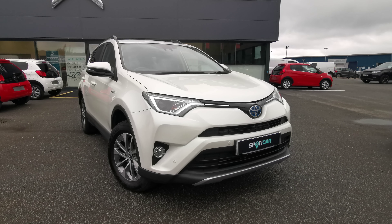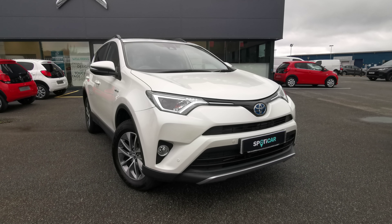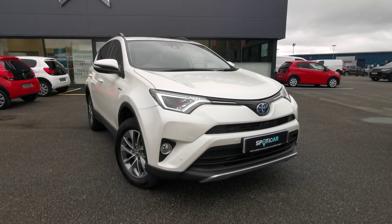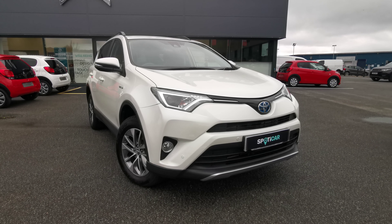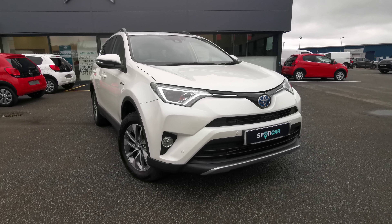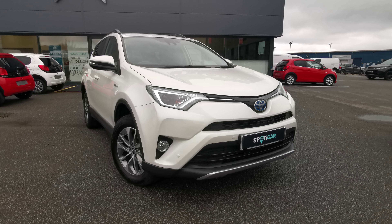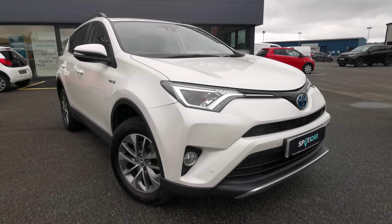Here we have a 2017 Toyota RAV4 2.5L Business Edition Plus CVT Automatic Hybrid. Some of the spec in this car includes 17 inch alloy wheels, LED daytime running lights, front and rear parking sensors, built-in satellite navigation, Bluetooth connectivity, and reversing camera. This car is in absolutely stunning condition and comes with a full dealership history along with 6 months warranty for the new owner. This car has only covered 40,870 miles.